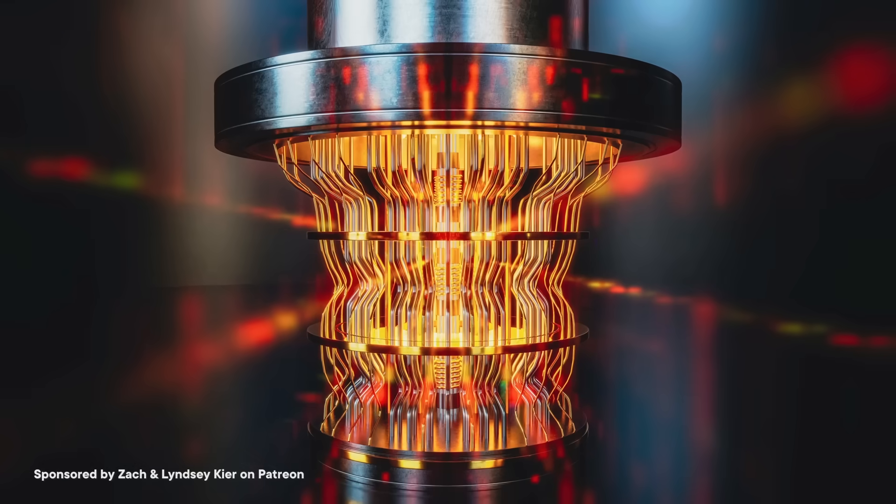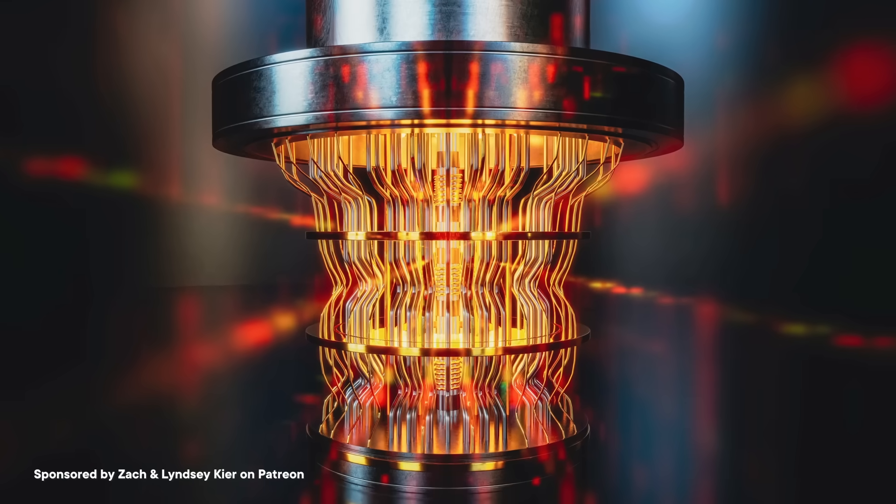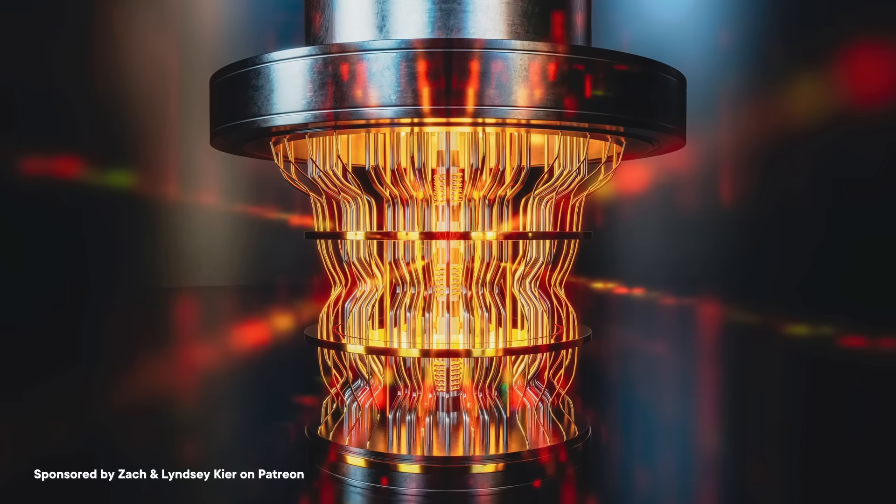Now, technically not every kind of quantum computer needs a dilution refrigerator. Some, for instance, are based on photons — particles of light — and don't need this sort of cooling. So not every quantum computer actually does look like an expensive chandelier. Scientists may eventually develop the technology in such a way that these huge coolers aren't really necessary anymore. But right now, even with all this cooling, qubits are still super prone to decoherence.